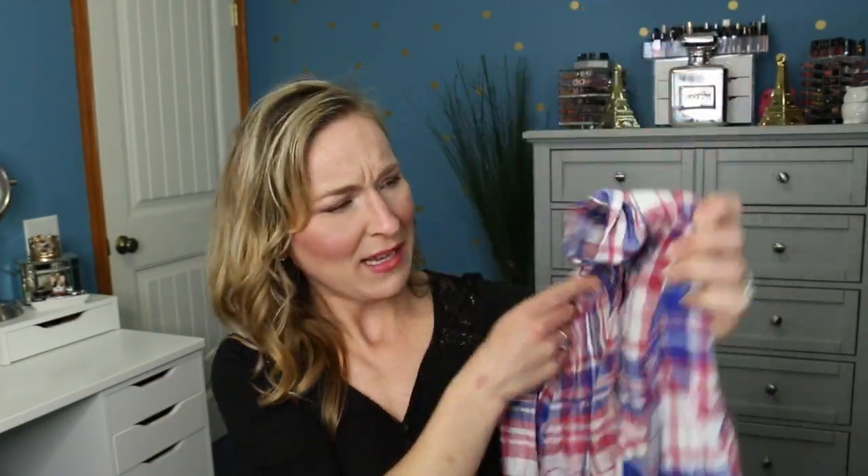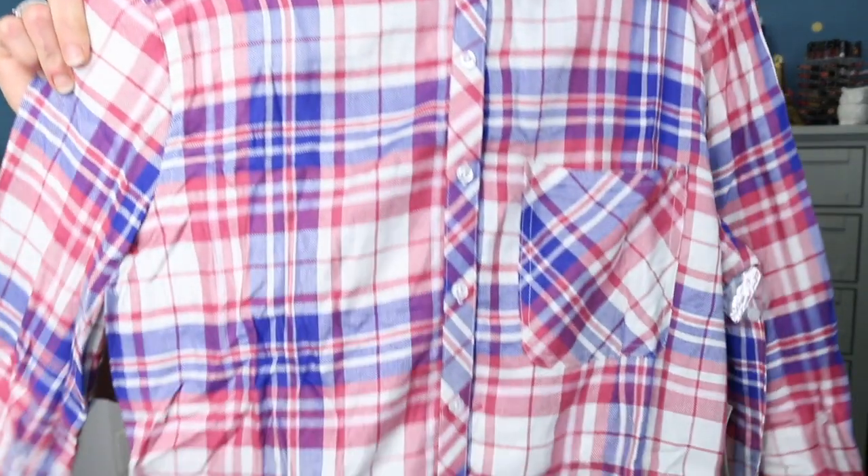Then we have this plaid shirt here, by ID23, made in China. It's very soft — I have to give them that. I said sweaters in my notes but these are not sweaters; maybe I said comfy clothes, I have no idea. This is made out of 100% rayon. It looks very 4th of July-ish — I don't know about this one either, guys.